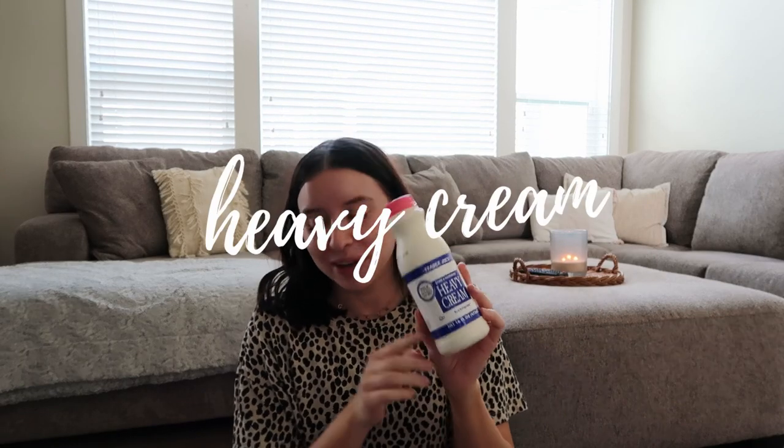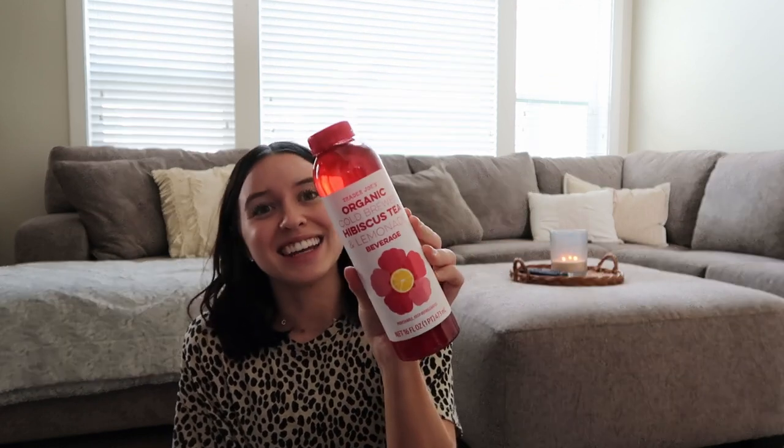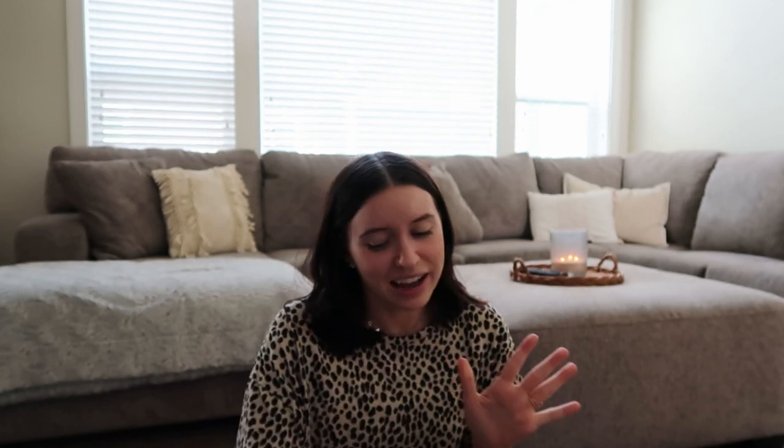Next I have heavy whipping cream — I love this for pasta dishes that we make. This is also a huge staple and favorite of mine at Trader Joe's. This is the organic cold brew hibiscus tea and lemonade, and it's so good — it's so refreshing. I love to have it when I'm working as like a nice little afternoon pick-me-up, even though it's just lemonade. It's just fun to have a nice fun drink in the afternoon.